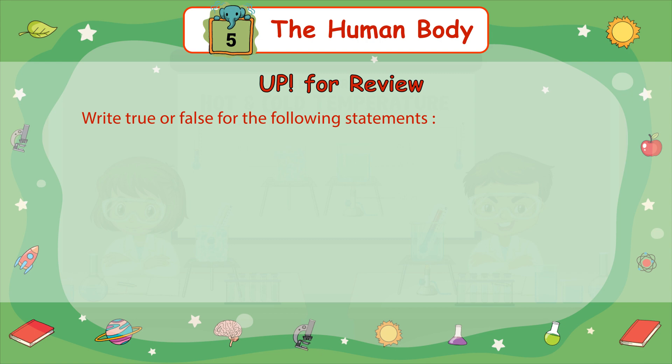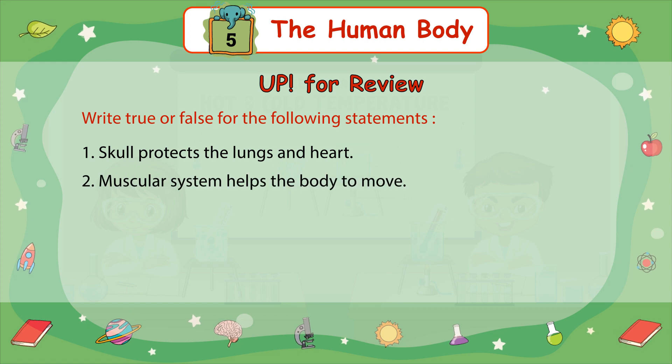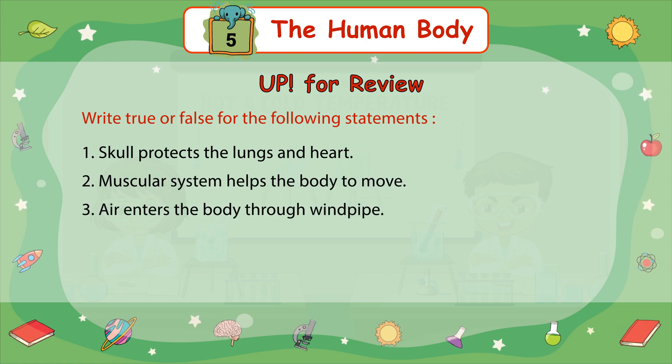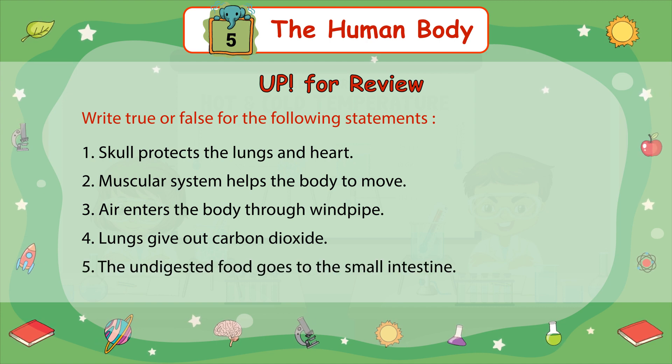Write true or false to the following statements: 1. The skull protects the lungs and heart. 2. The muscular system helps the body to move. 3. Air enters the body through the windpipe. 4. Lungs give out carbon dioxide. 5. The undigested food goes to the small intestine.